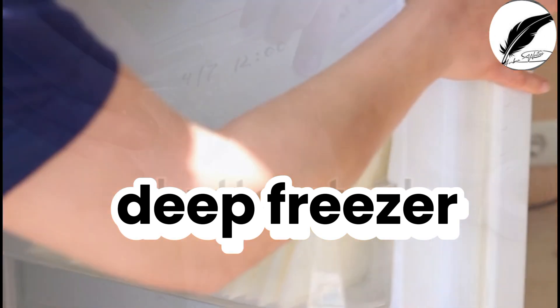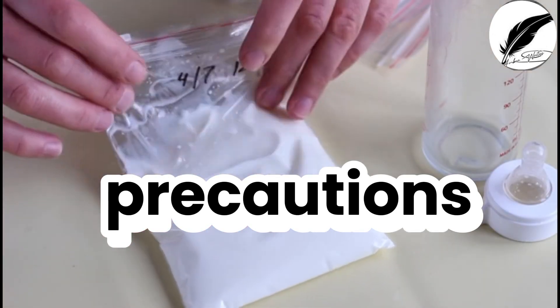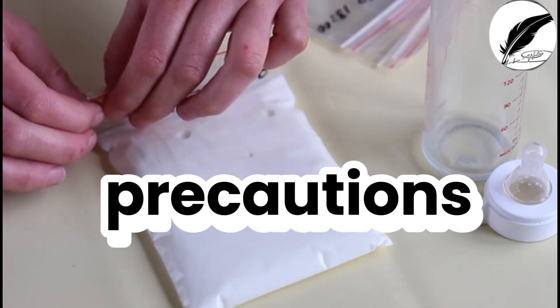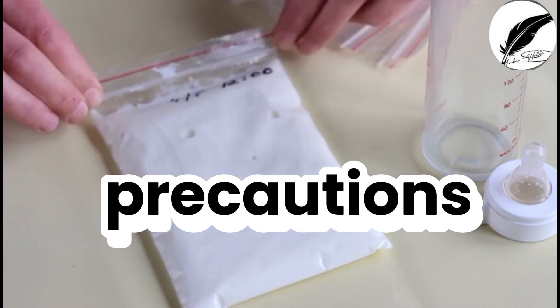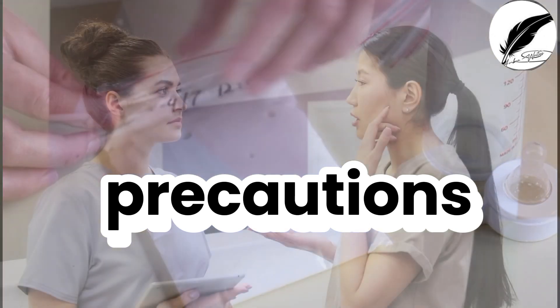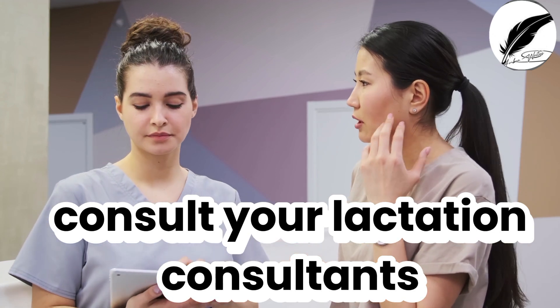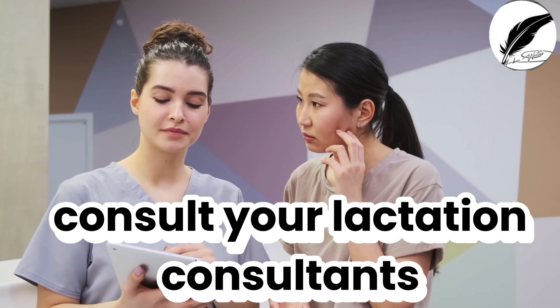When planning to store colostrum or breast milk, it's essential to use clean, sterile containers or bags. Label containers with the date, time, and mother's name. Store it in small portions of 1 to 2 ounces (30 to 60 ml) for convenience. Always check with a healthcare provider or lactation consultant for specific guidance on colostrum storage and use.